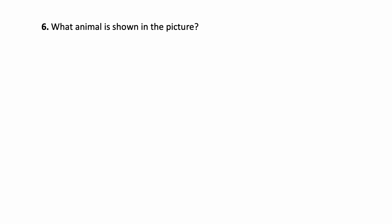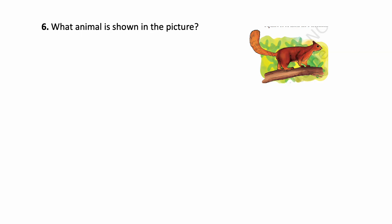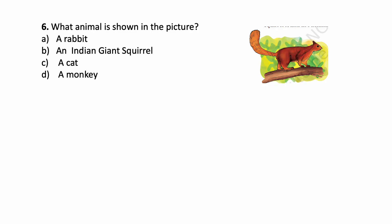What animal is shown in the picture? See this picture. This animal is an Indian giant squirrel.